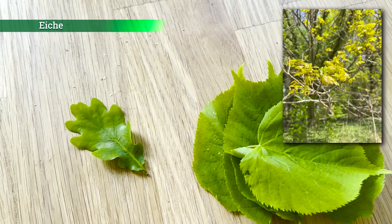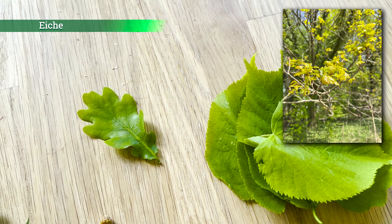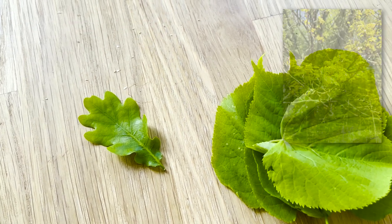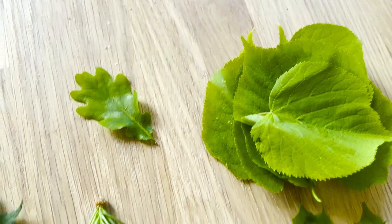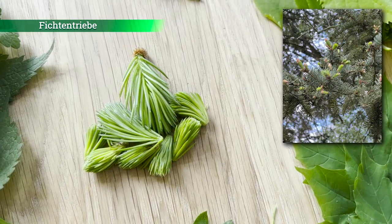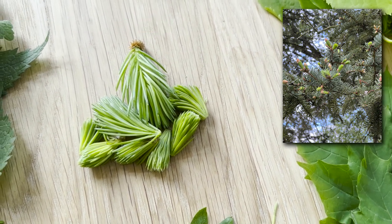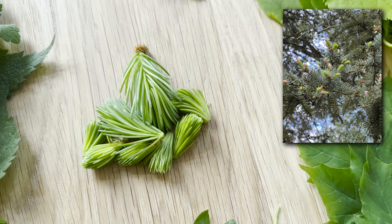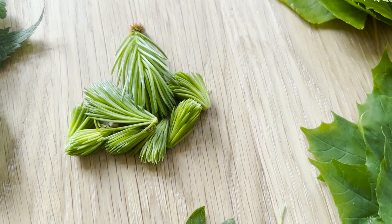Ein Eichenblatt – die Eichenblätter esse ich eigentlich recht früh im Frühjahr, wenn sie noch klein sind. Je größer die Eichenblätter werden, umso bitterer und herber werden sie, umso mehr Gerbstoffe lagern sich ein. Hier haben wir Triebe von der Fichte – das wissen viele nicht, dass man die Triebe von Nadelbäumen, also Kiefer, Fichte, Tanne, essen kann. Schmecken zitronig, harzig und enthalten noch viel Vitamin C.